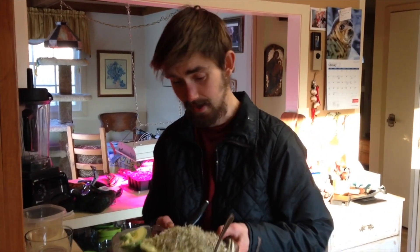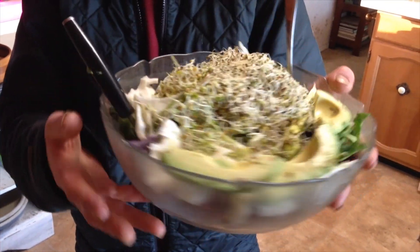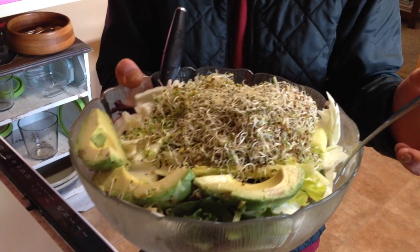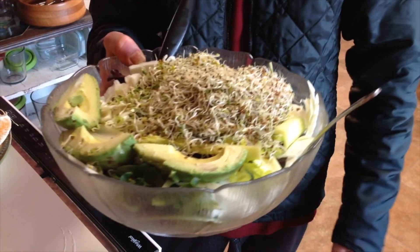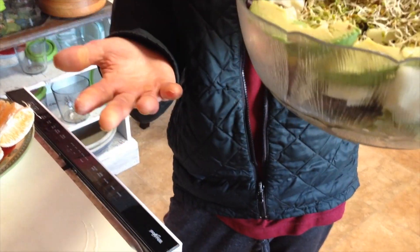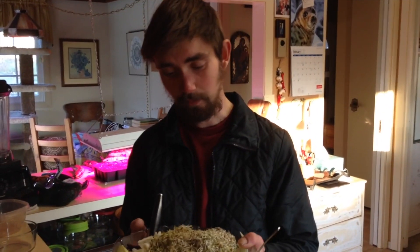I'm just about to have my dinner. I've got this big bowl full of greens — a mix of salad greens both from my greenhouse and from the grocery store, some celery, some green cabbage, and some sprouts that I sprouted right here in my kitchen. This is about a pound of greens altogether. I eat a lot of greens, and I think it's really important to eat a lot of greens as a raw vegan because greens have a lot of minerals and vitamins that you can't get from fruit.